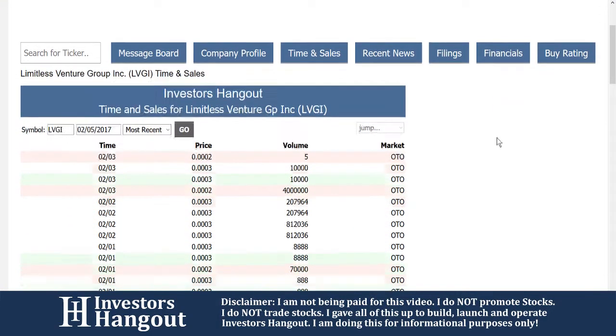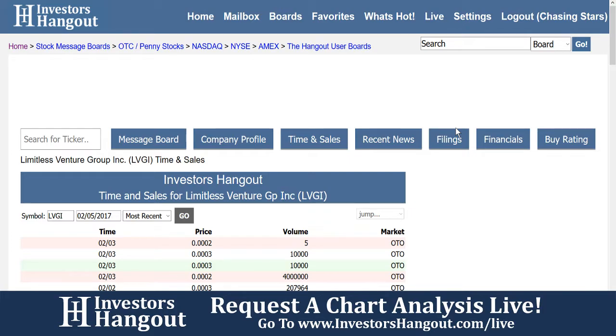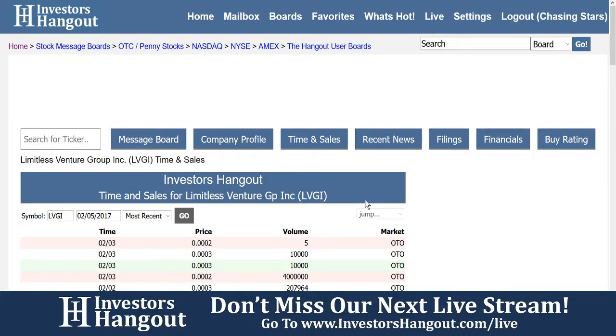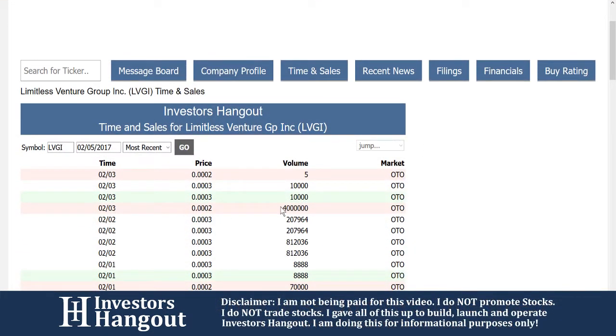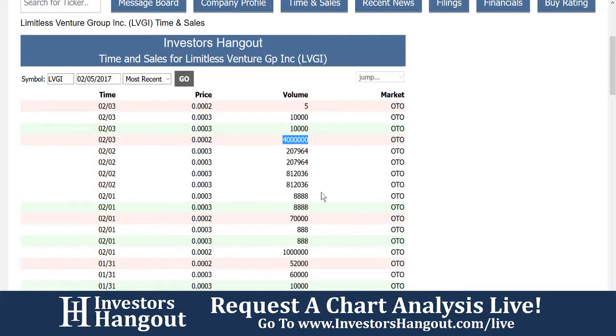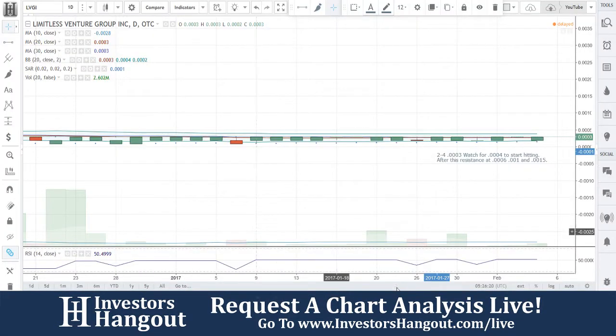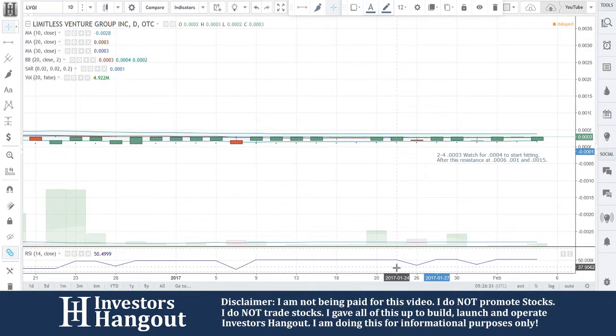As far as the information that Joe just went over, you can get this over on InvestorsHangout.com — the company profile, time and sales, recent news, filings, financials, and the message board. Everything here is completely free: unlimited posts, messages from user to user, all at your fingertips. The time and sales is another great feature. It looks like the last time it was traded, you guys had 40 million shares hit. Not a ton of shares being traded each day right now, but when it picks up it really picks up. The volume has been steadily picking up — that's why LVGI caught my radar. Watch for 0.0004 to start hitting, then resistance at 0.0006, 0.0010.